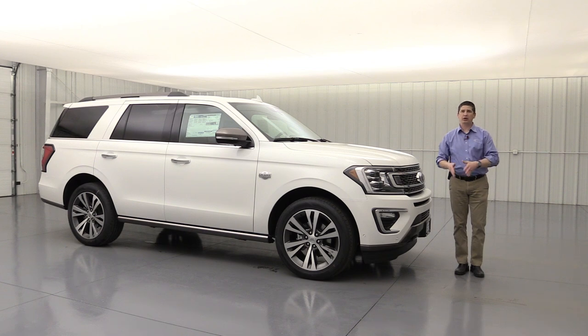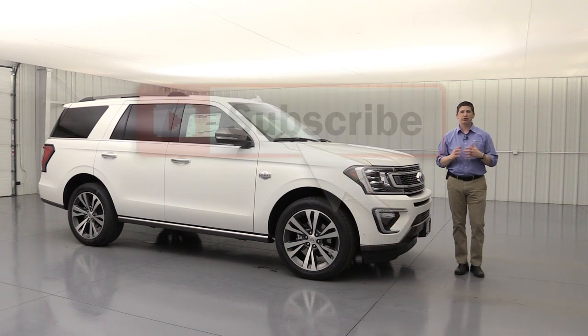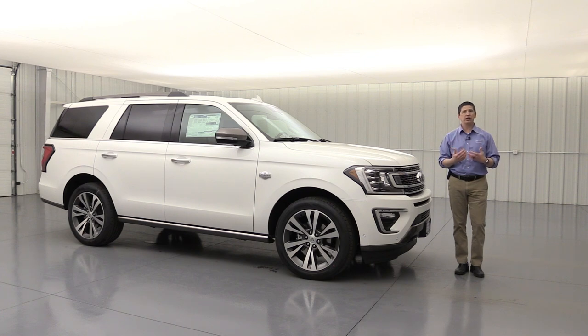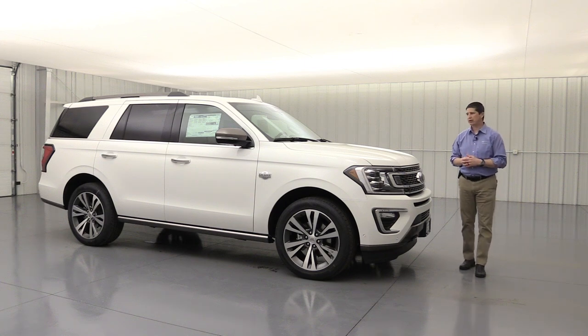So if you haven't had a chance yet, subscribe. Hit that red subscribe button down below so you can get subscribed to our YouTube channel. Hit the notification bell if you want to get notified of these videos as they come live on YouTube. Definitely take advantage of that.